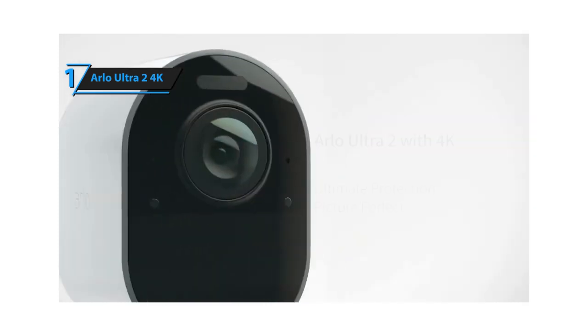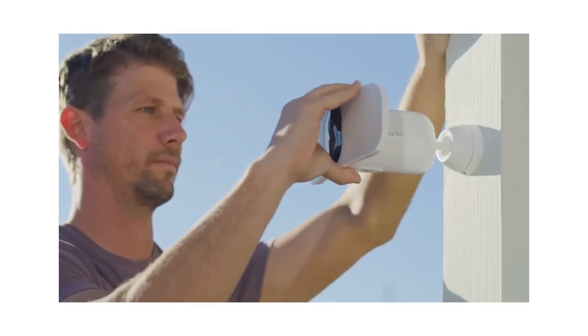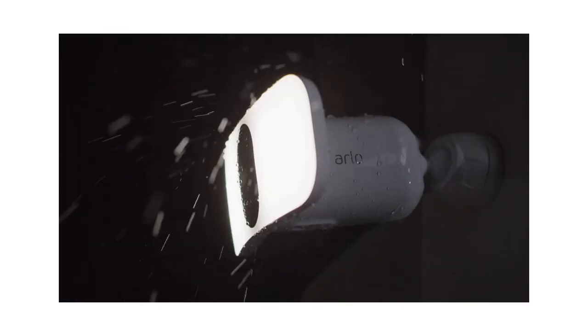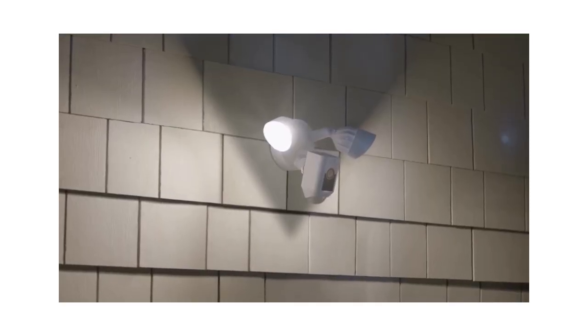Overall, this model delivers top-level performance at an unbeatable price-quality ratio. You wanted the best, you got it. So that's it for the top 5 best 4K security cameras in 2023. Like, comment, and subscribe to receive notifications about our latest videos. Thank you.